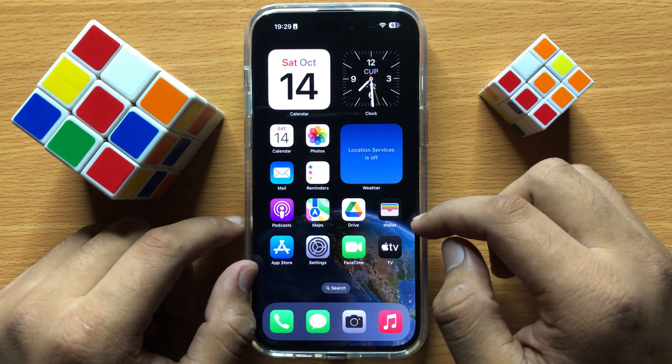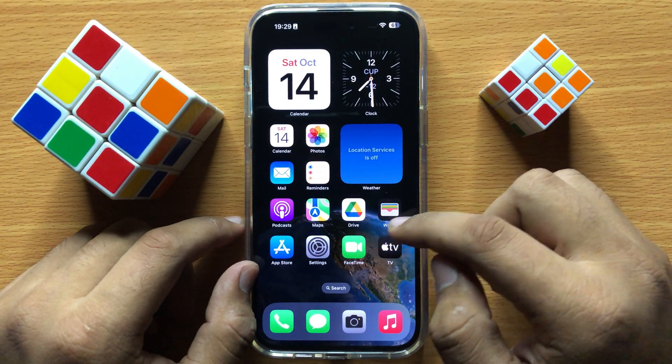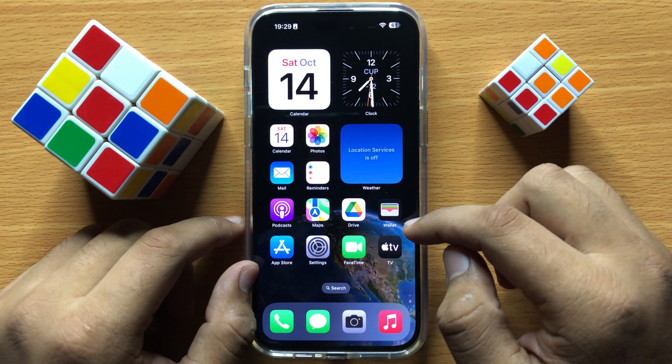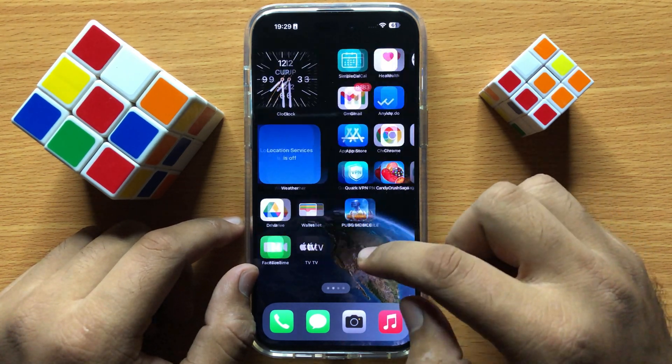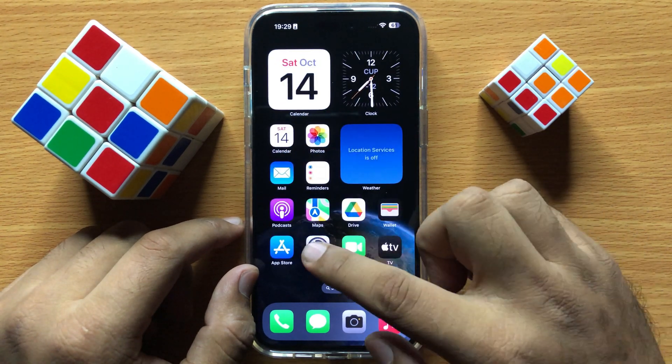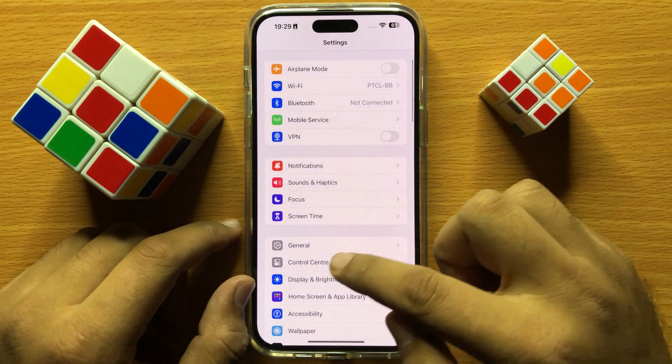If it doesn't fix your problem, then try connecting your mobile CarPlay with a different car. If it doesn't connect with a different car, then open Settings and click on General.